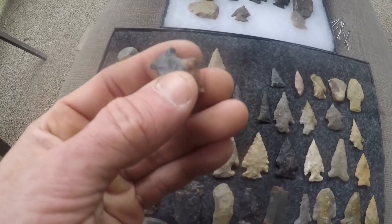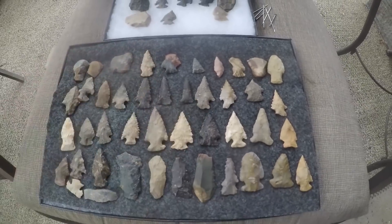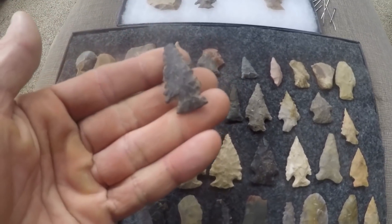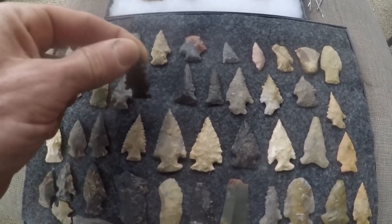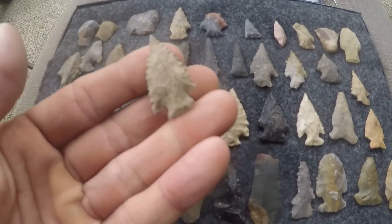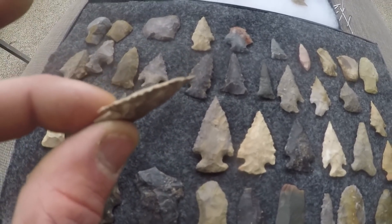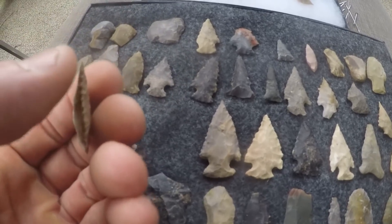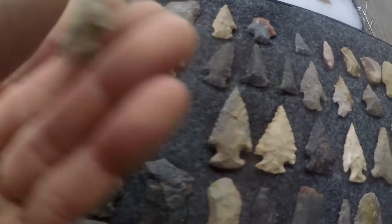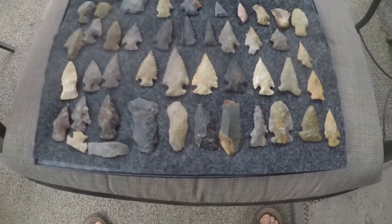I'd guess this is Flint Ridge nethers - it's got the striations in it and I was finding flakes of nethers in that area. Here are some Amos-type drills. Here's a pretty recent Amos from December - the barb is sharpened off and it's got a tiny tip ding. But this is still my favorite one - look at how delicate it is. I could snap that tip off with my thumb. The silver striations on the edge are all still there.